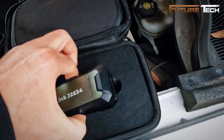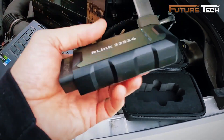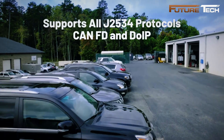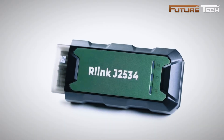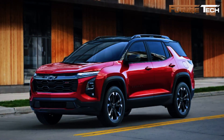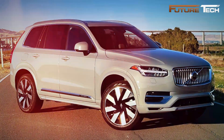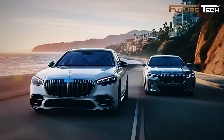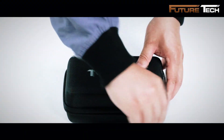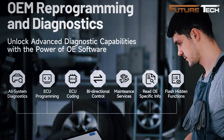The TopDon RLink J2534 is a professional-grade pass-through programmer offering OEM-level diagnostics and reprogramming capabilities for serious technicians and automotive professionals, all for just $240. Supporting all J2534 protocols as well as D-PDU, CAN FD, and DoIP, it ensures seamless compatibility with over 17 major vehicle brands including Chrysler, Ford, GM, Nissan, Toyota, Honda, Subaru, Land Rover, Jaguar, Volvo, Volkswagen, Mercedes-Benz, and BMW, bringing dealership-level capabilities right to your workshop.